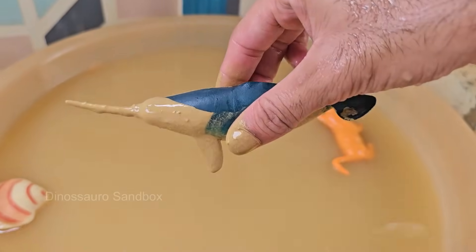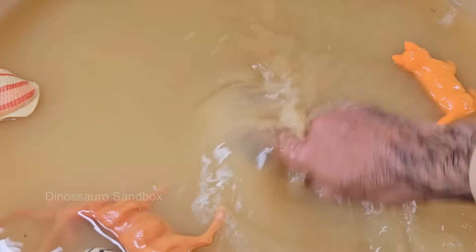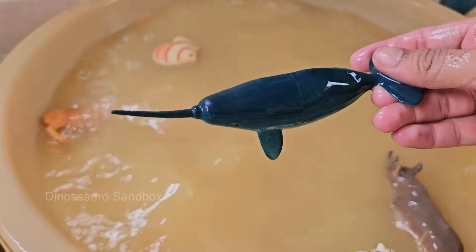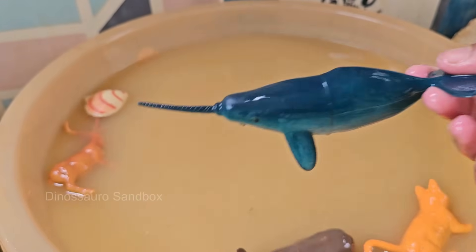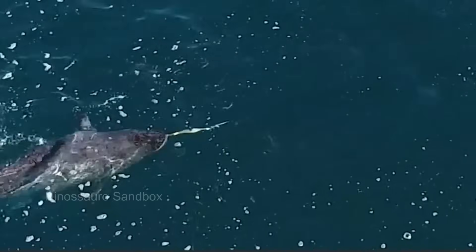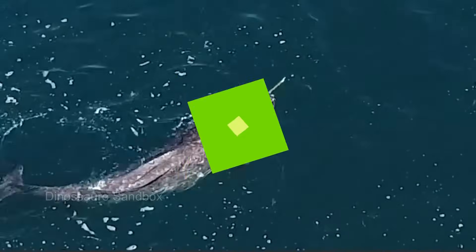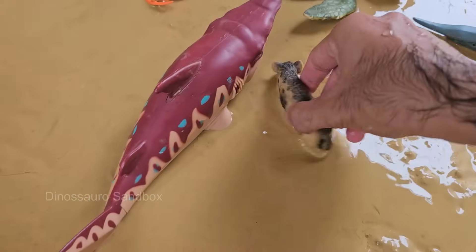Narwhals are social and usually move in groups of 10 to 20, but pods of hundreds have been seen. Narwhals are vulnerable to climate change — as Arctic ice melts, narwhals face increased threats from predators, ships, and loss of habitat.